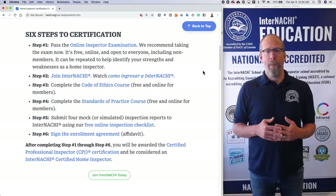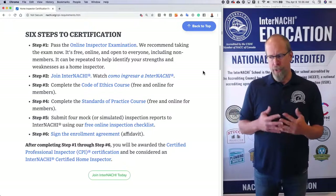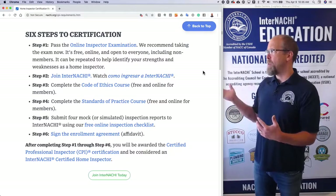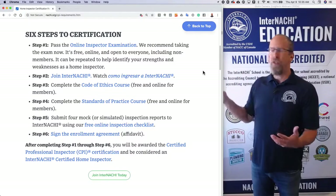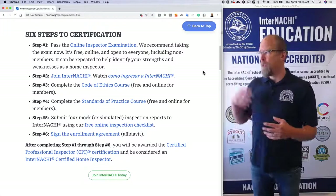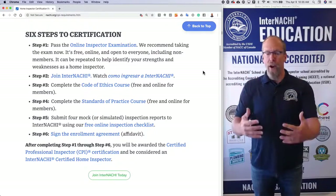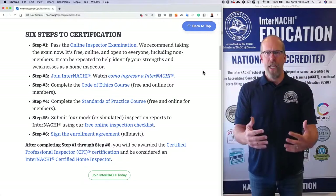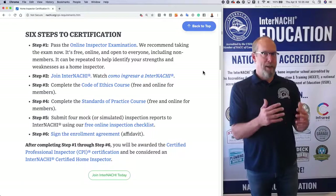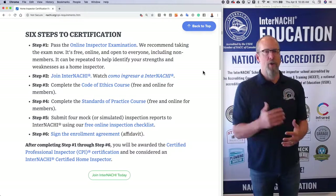Step five: submit four mock or pretend inspection reports to InterNACHI using our free online inspection checklist. We don't certify anyone because they wrote inspection reports in the past — that is an improper way to train and certify someone. We require you to do something today according to our standard and our software. Our inspection checklist software forces you to inspect a home according to the standards of practice, so you can be assured you are performing an inspection and writing a report according to a standard.